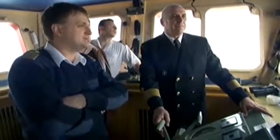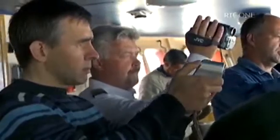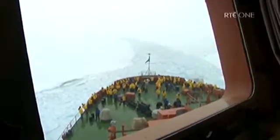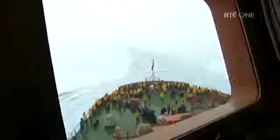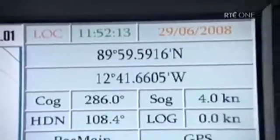The captain has promised his wealthy passengers that he will get them to exactly 90 degrees north. But the weather has changed dramatically and the polar winds are making the captain's job all the more difficult. We're now within just the length of a ship from the North Pole. The North Pole is just at this pressure ridge just ahead of us — we've actually reached the North Pole, but the captain is still trying to place the ship on that very precise point.